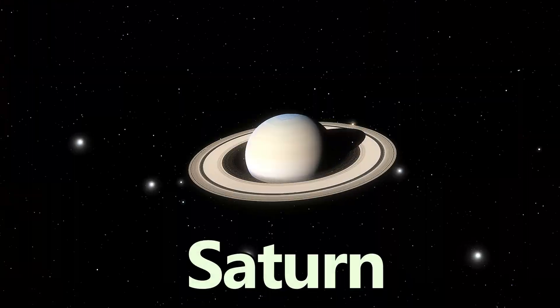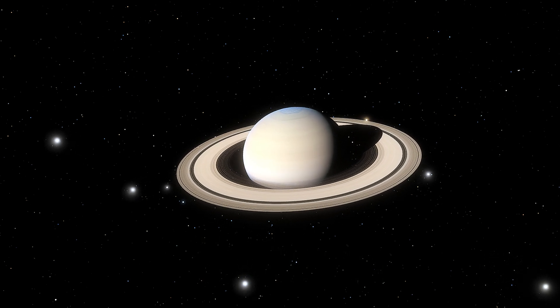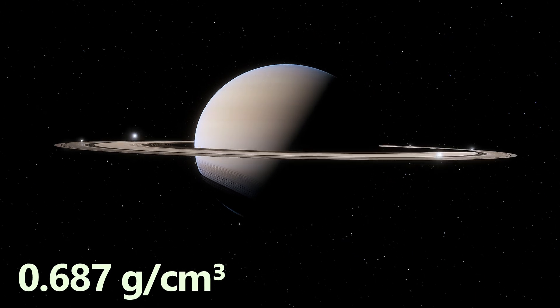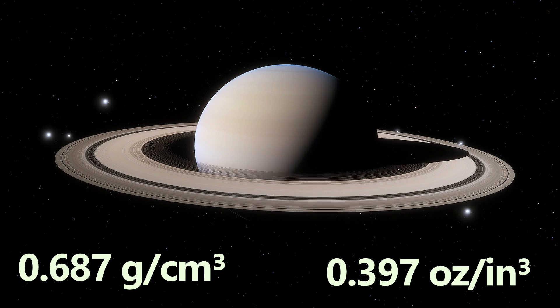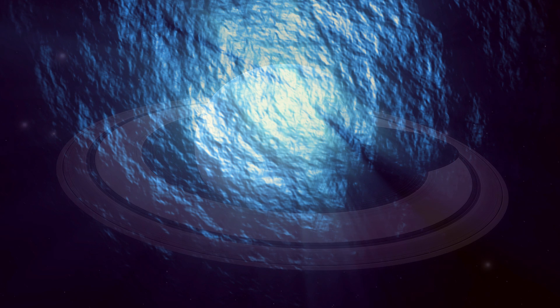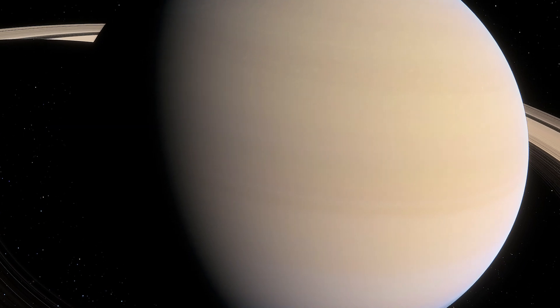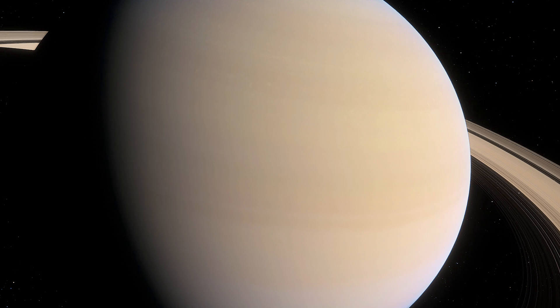Starting off, we have Saturn. Despite its massive size, Saturn is the least dense planet with a density of just 0.687 grams per cubic centimeter or 0.397 ounces per cubic inch. Fun fact: if you could find a bathtub big enough, Saturn would float since its density is less than water. Its composition? Mostly hydrogen and helium, the lightest elements in the universe.